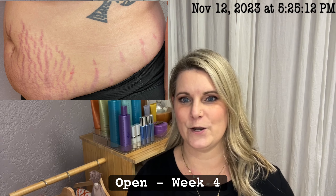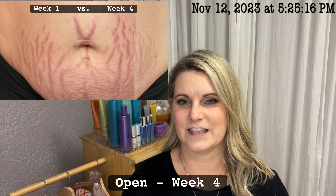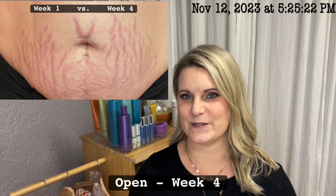McKenzie's favorite home treatment so far has been a mixture of moisture and repair mask with hydratense cream. This treatment gives her the suppleness and hydration she wants, plus peptides that firm and plump her skin.